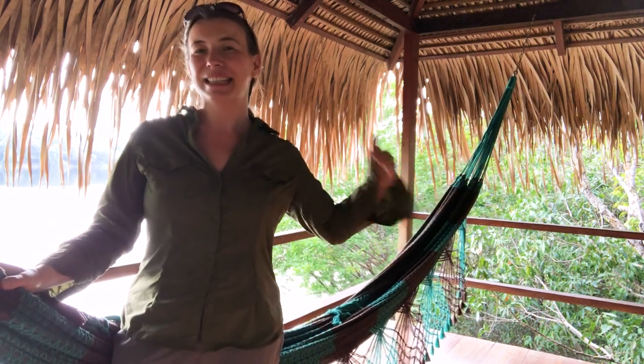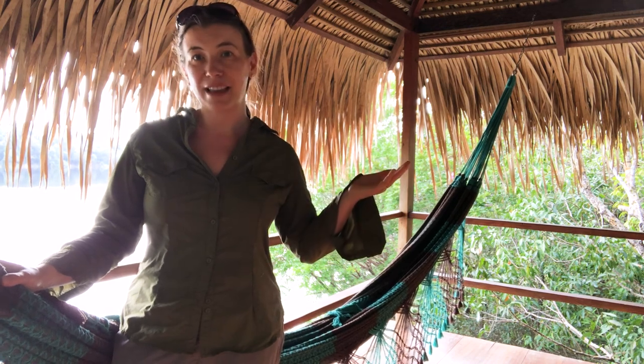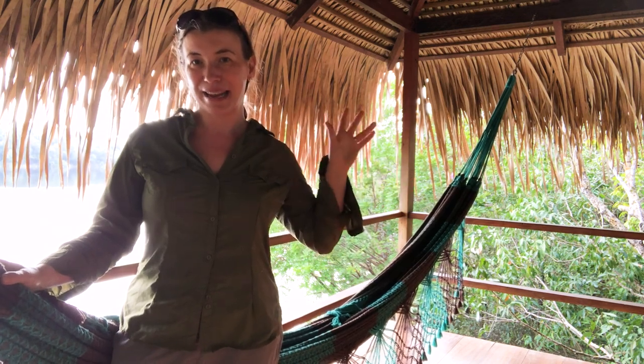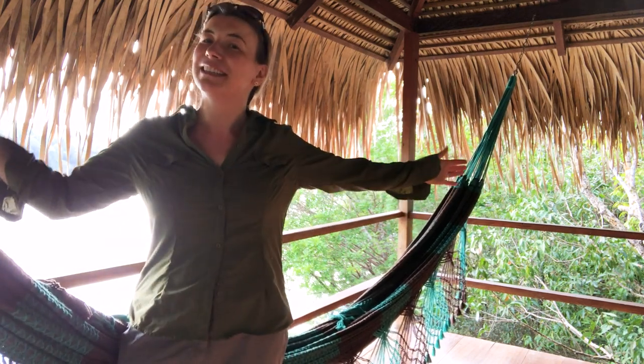That's it for today's jungle clothes wrap-up — hello from the Amazon! Thank you so much for watching. Please check below for a full list of everything mentioned. I also have a free library of travel planning resources, and the blog is Inside the Travel Lab. My name is Abby — any questions, leave them below and I'll get to them when I'm back with signal out of the rainforest. Cheers, bye!